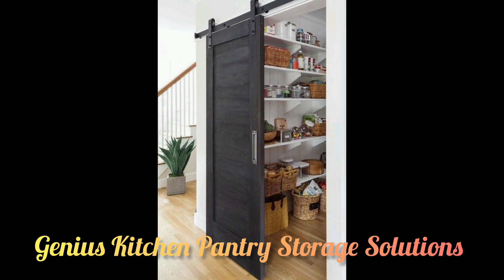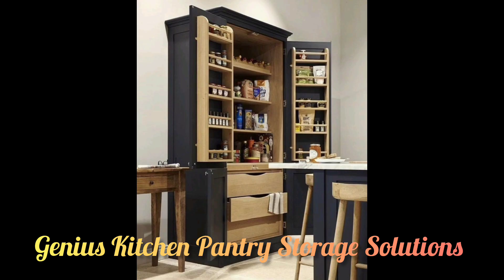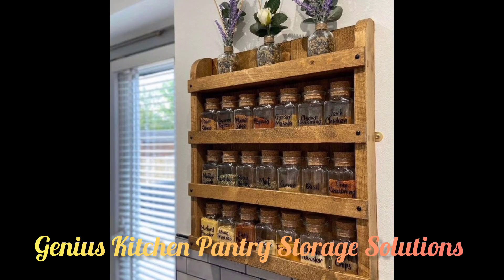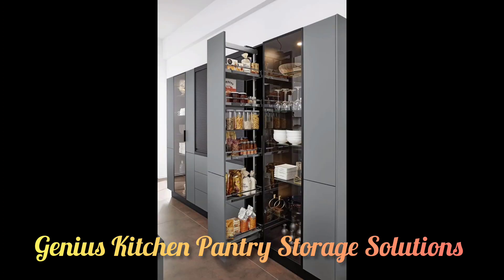We are sharing here some of the most favorite kitchen pantry storage ideas that will help keep your food fresh for a longer period of time and make the most of your space. Please explore our best pantry storage ideas to make your life easier and your space neater.